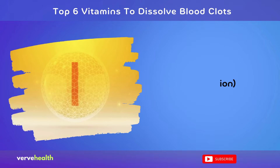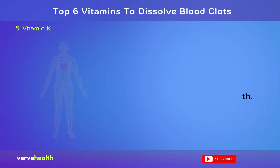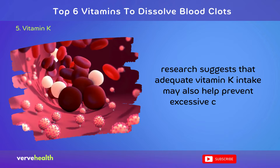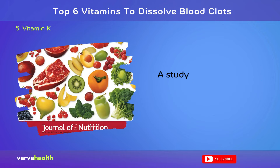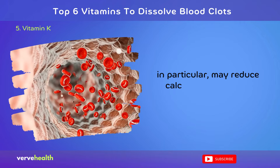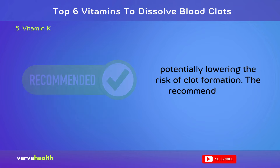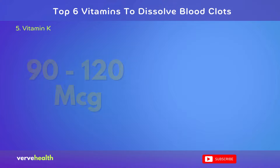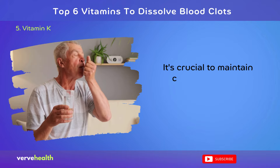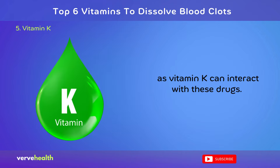Number 5: Vitamin K in moderation. Vitamin K plays a complex role in blood clotting and cardiovascular health. While it's essential for proper blood coagulation, research suggests that adequate vitamin K intake may also help prevent excessive clotting. A study in the Journal of Nutrition, 2004, found that vitamin K2 in particular may reduce calcification of blood vessels, potentially lowering the risk of clot formation. The recommended daily allowance (RDA) for vitamin K is 90 to 120 mcg for adults. It's crucial to maintain consistent intake, especially if taking blood-thinning medications, as vitamin K can interact with these drugs. Always consult a healthcare provider before altering vitamin K intake if on anticoagulants.